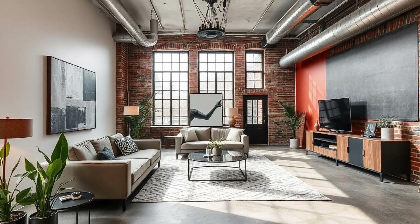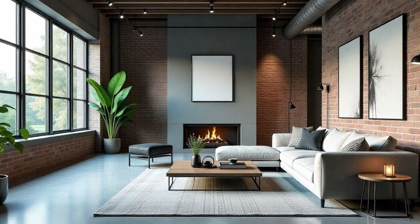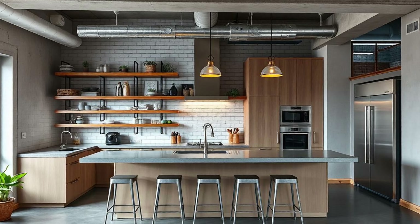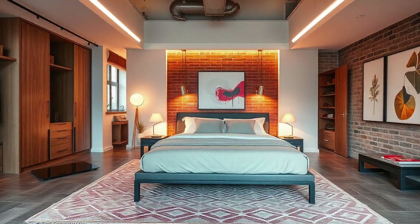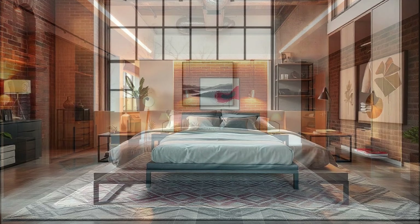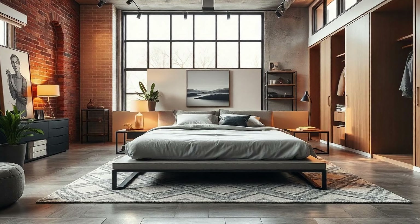I always thought those open layouts looked cool, but I never really connected it to the psychology of it. And think about those huge windows you often see in urban modern spaces, flooding the space with natural light. It's about combating that feeling of being boxed in. It's all about maximizing what you have, both in terms of space and light. Our source also talks about using movable furniture and multifunctional pieces — it's just smart design no matter where you live. It's about adaptability and making the most of every square inch.